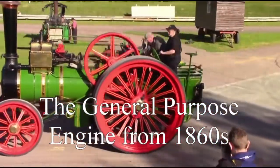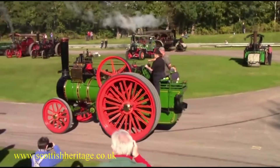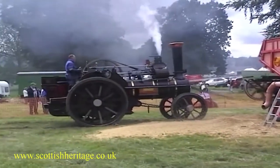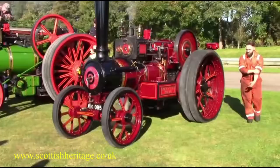The General Purpose Engine from the 1860s. These engines were the most common types to be seen around the countryside. They were basically used as a mobile power plant for threshing, tree pulling, and general farm duties. Though they were generally owned by the farmers themselves, contractors aimed and operated them.